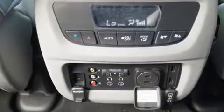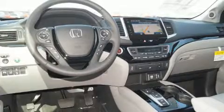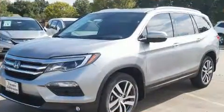Backseat passengers will appreciate the rear audio controls, allowing them to make easy adjustments to the stereo system. Third row seats provide an even greater maximum passenger capacity. Audio features include an AM/FM radio, steering wheel mounted audio controls, and 10 speakers.